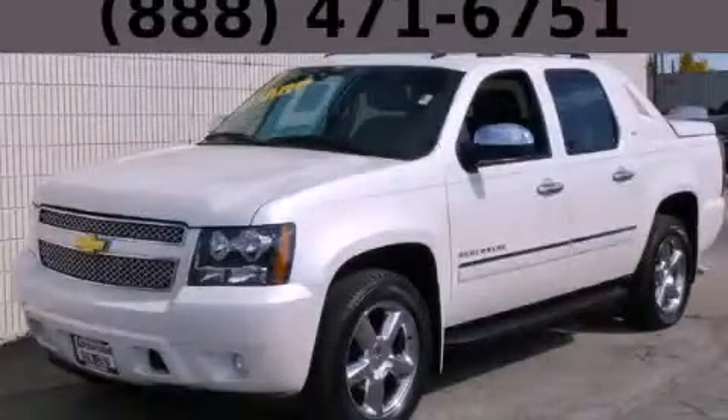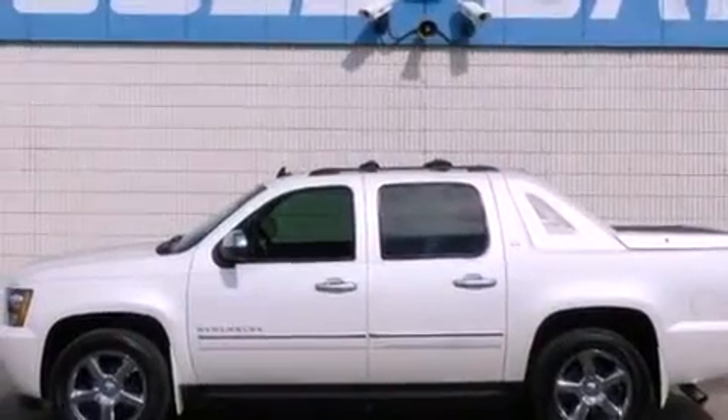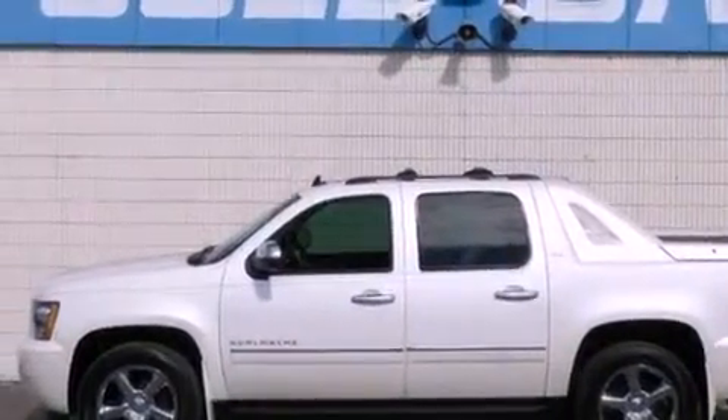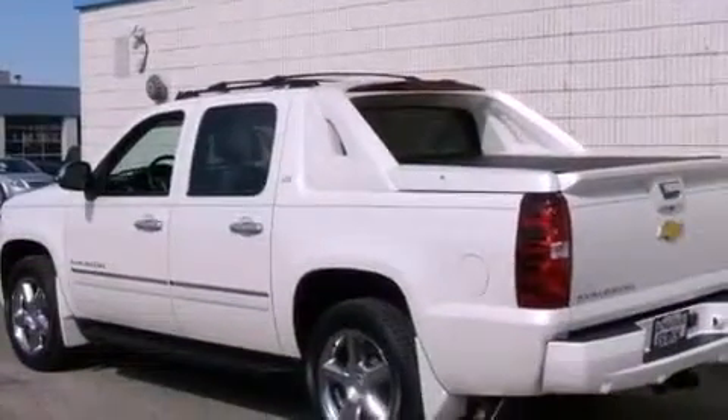This is a 2011 Chevrolet Avalanche. It has what you need for work as well as what you want for play. It features a 5.3-liter, 8-cylinder engine, an automatic transmission, and 4-wheel drive.